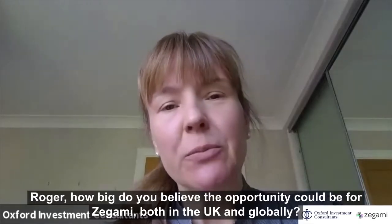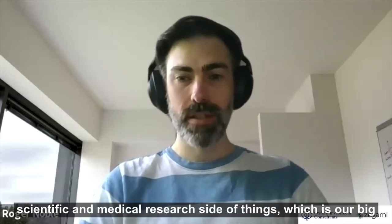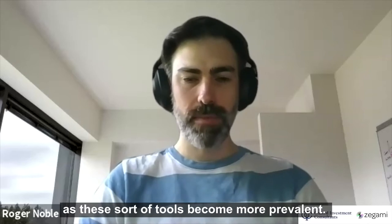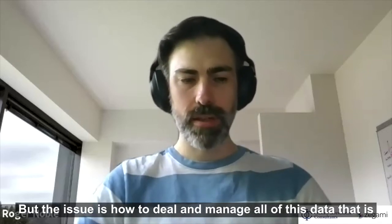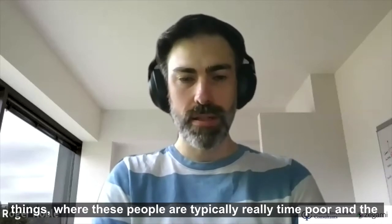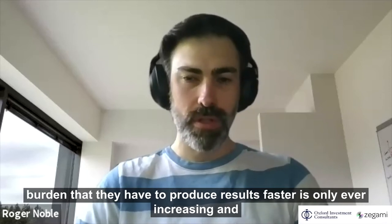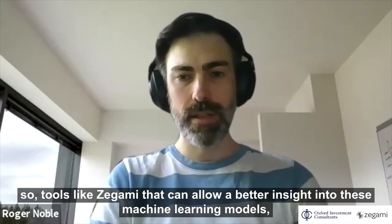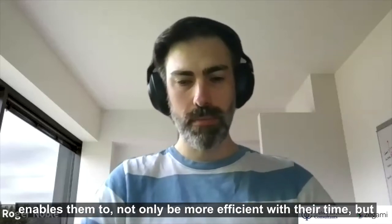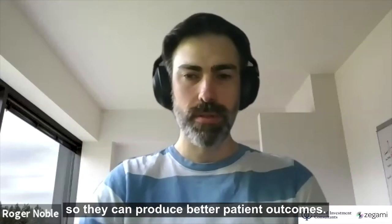How big do you believe the opportunity could be for Zagami, both in the UK and globally? We see a really big opportunity for Zagami, especially in scientific and medical research. It's easier and easier these days to generate more and more data as these tools become more prevalent, but the issue is how to manage all of this data — especially on the clinical side, where people are typically time poor. Tools like Zagami enable better insight into machine learning models, making clinicians more efficient and giving them explainability so they can produce better patient outcomes.